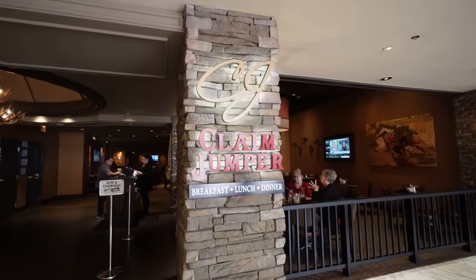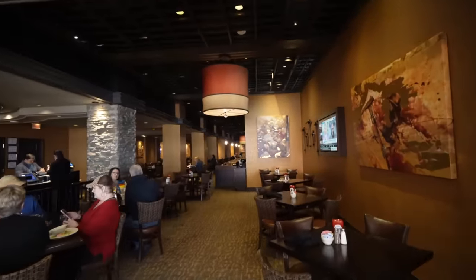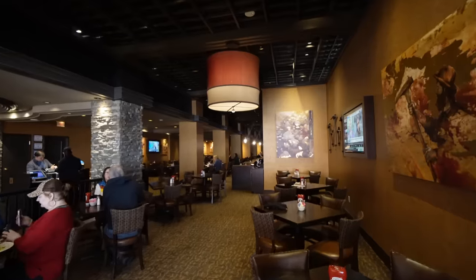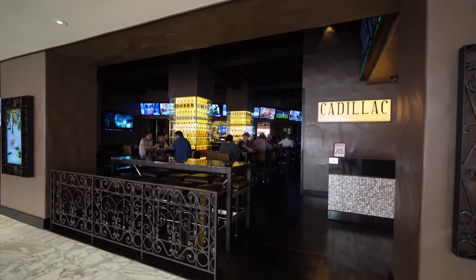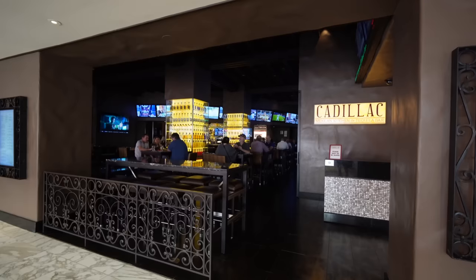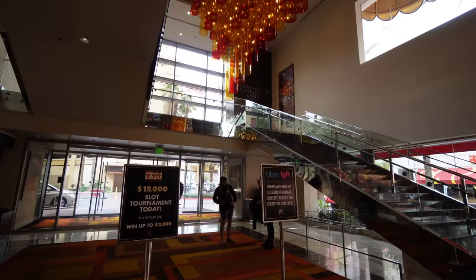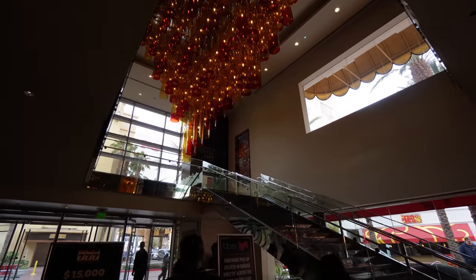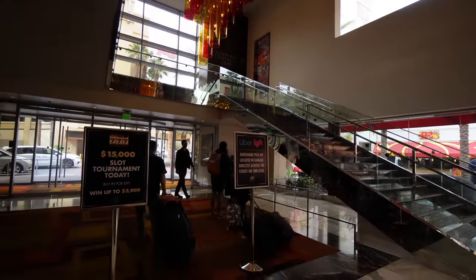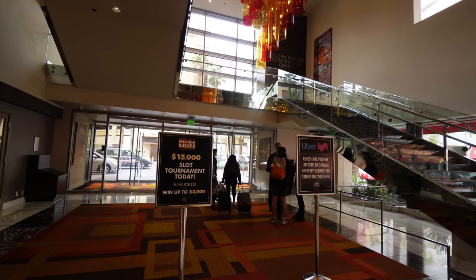This is actually a fancy-looking Claim Jumper — you can have your meatloaf and chocolate cake here. This is the Cadillac Mexican Kitchen and Tequila Bar — tons of TVs and a bunch of tequila on display. Right in front of the parking lot you can go upstairs to the Golden Nugget Conference Center. Uber and Lyft pickup is right over this way as well, and guests get free parking here.